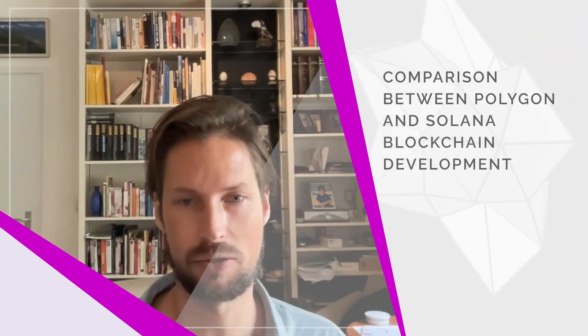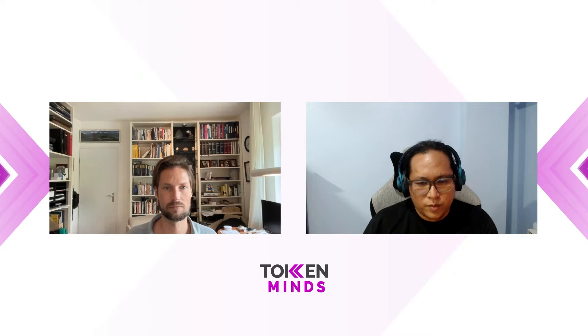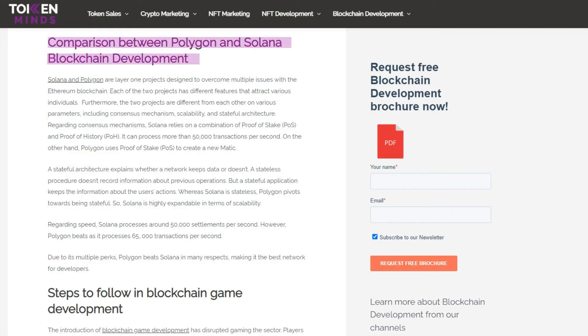Regarding Solana and Polygon — we discussed a few weeks back about smart contracts and blockchains. Solana and Polygon are two projects made to address the issues rising from the high transaction fees of the Ethereum network. Solana is a layer one blockchain that offers very low gas fees and can process around 50,000 transactions per second. It's also a good alternative to Ethereum.